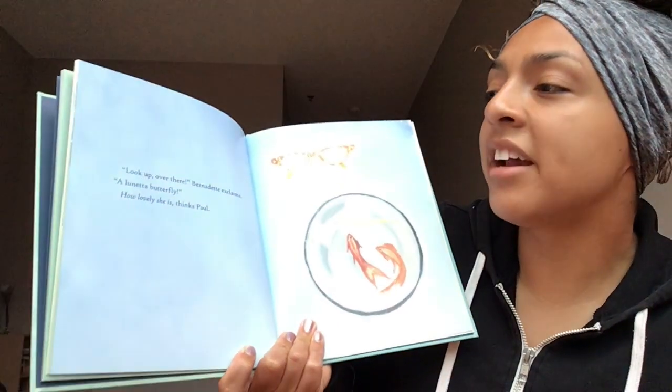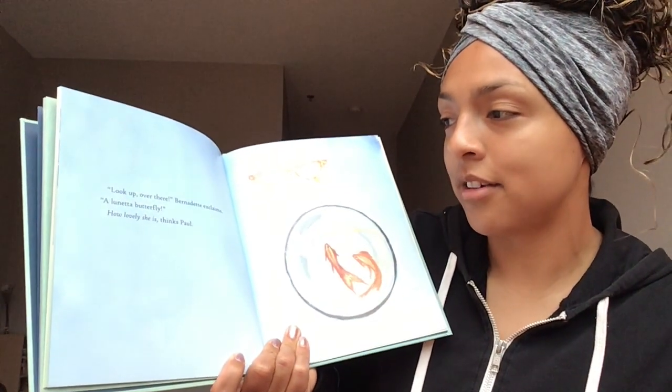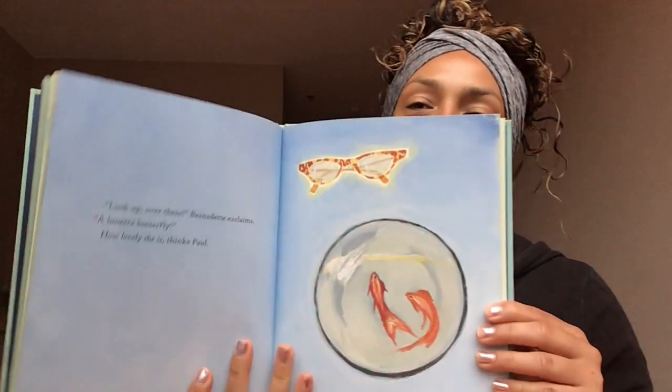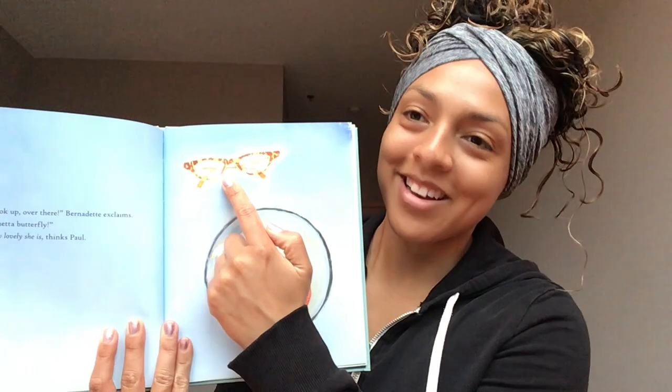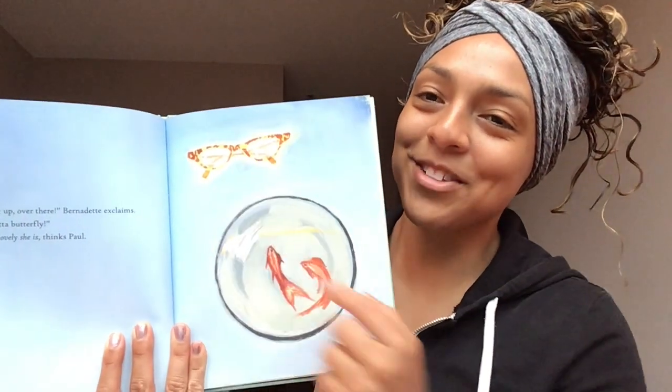Turn that page. 'Look! Look up! Over there!' Bernadette exclaims. 'A lunetta butterfly — how lovely she is.' Preschoolers, what are these? Glasses — they found some glasses.